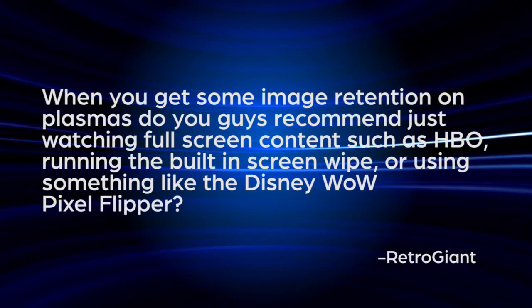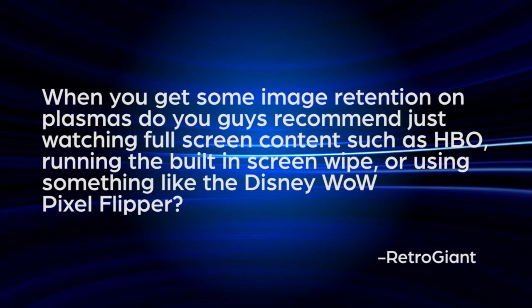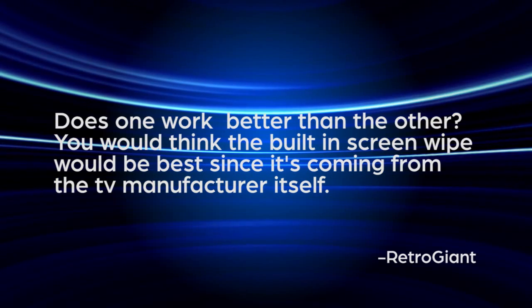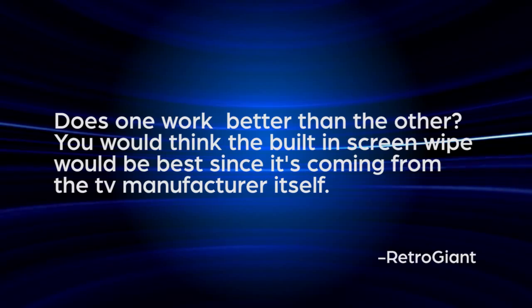RetroGiant5 emails: when you get image retention on plasmas, do you recommend watching full-screen content like HBO, running the built-in screen wipe, or using something like the Disney WOW Pixel Flipper? Does one work better than the other? Most plasma TVs have a built-in screen wipe tool that can be used to clean up image retention. My plasma buries this tool under the picture setup menu under screen burn-in protection.